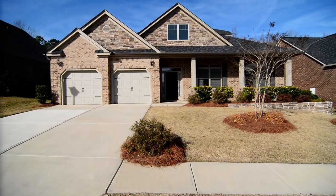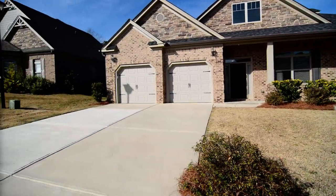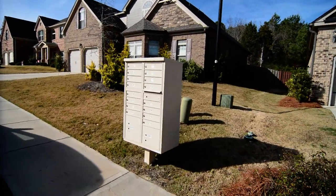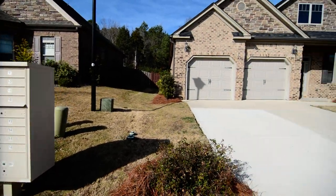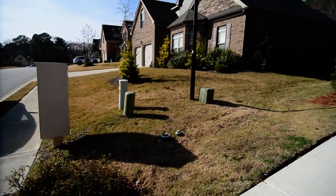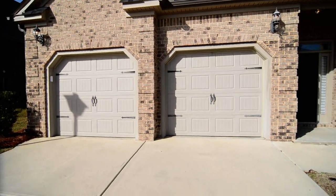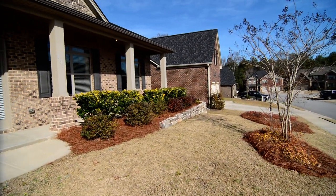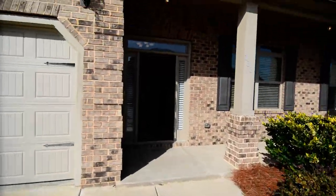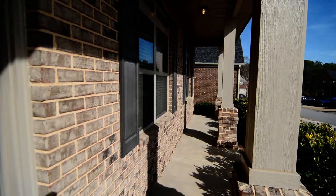Out front, you can see the home has a beautiful exterior with brick and stone accents. To the left is a community mailbox cluster box, which many newer subdivisions are mandated to have, and it happens to be right next to your driveway. You have a nice sized driveway with two separate garage doors, beautiful landscaping, and the neighborhood has sidewalks. You're also on a cul-de-sac street.